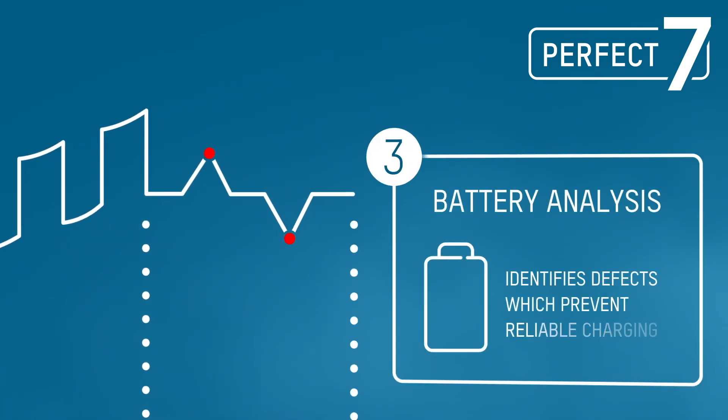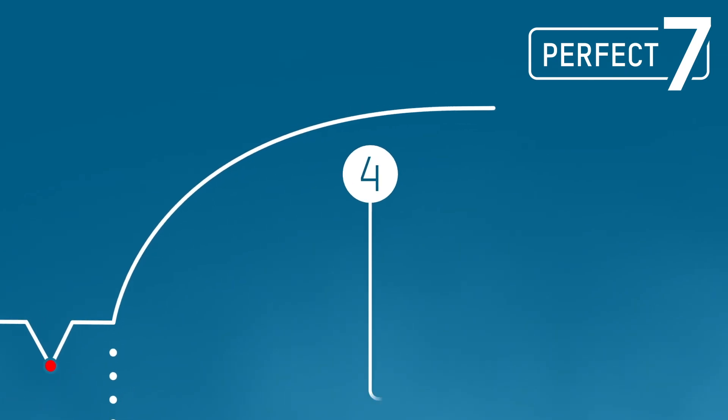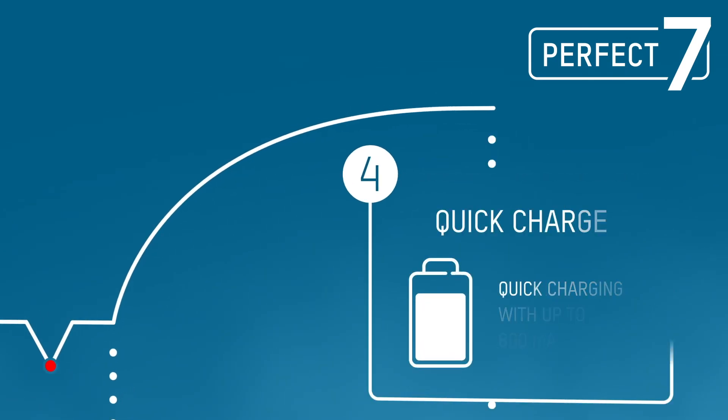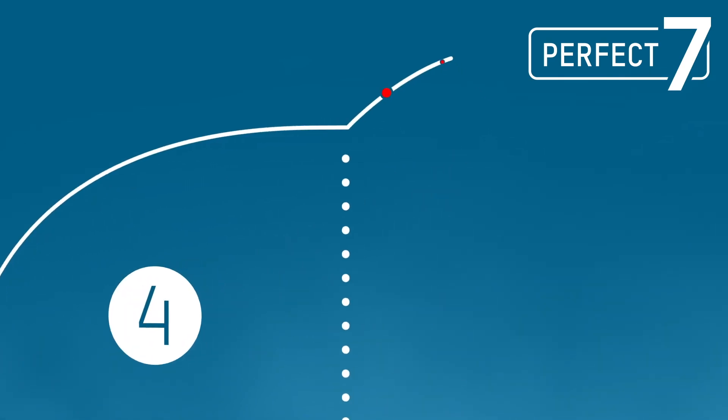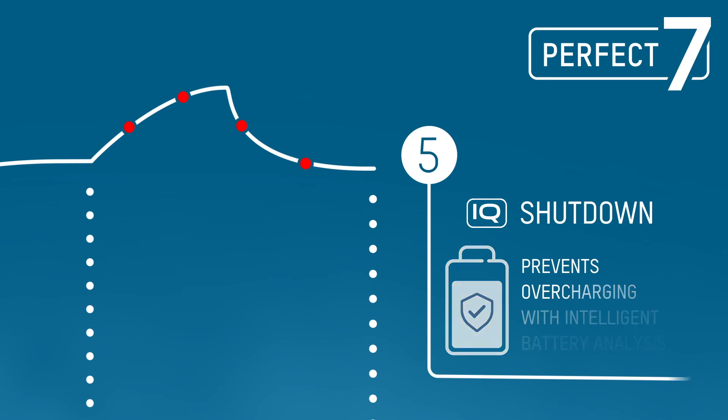The subsequent analysis examines the battery for defects that could prevent reliable charging. Fully usable batteries are then charged rapidly using the quick charging process with up to 800 mA, and an intelligent shutdown function promptly activates to prevent the battery from overcharging.